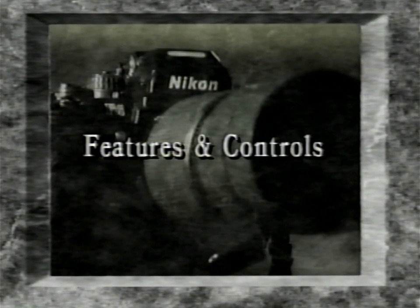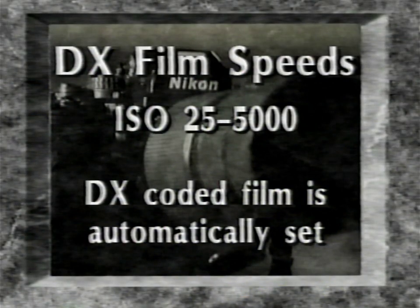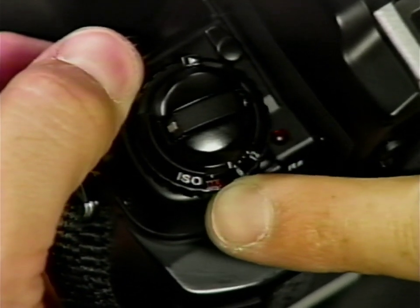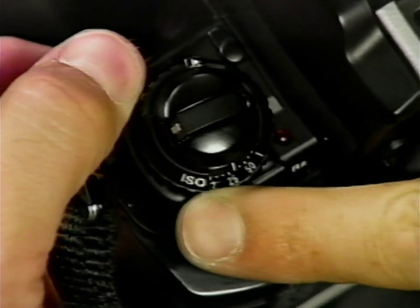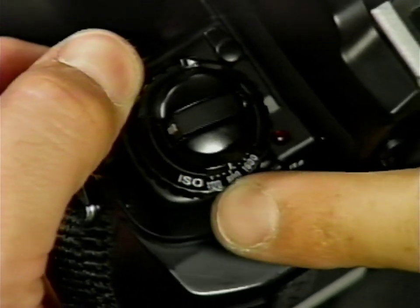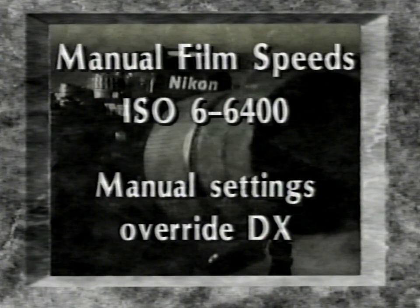Now let's move on to features and controls. The F4 accepts film speeds from ISO 25 to ISO 5000. With DX-coded film, the corresponding ISO on your camera is automatically set. To set the film speed manually, simply set the dial to the film's ISO number. Manual settings will always override automatic DX settings and can be made from ISO 6 to ISO 6400. Every position is locked in one-third EV stops.